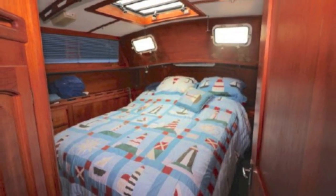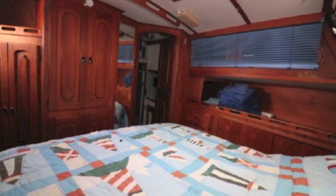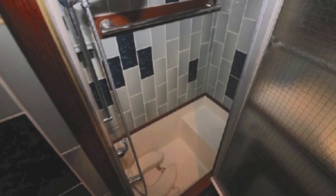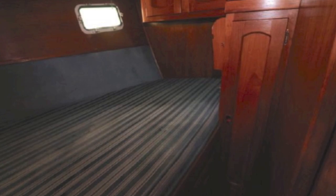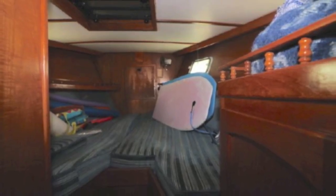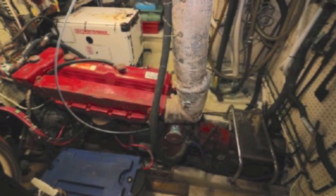Going into the aft master cabin — plenty of room, beautifully accommodating, lots of light. It's a queen-size with a three-quarter walk-around bathroom that has a tub, a shower, and tile — it's beautiful. There's another guest cabin, and forward is your v-berth with twin v-berths, or you can put an insert in. Very roomy with a nice bathroom.